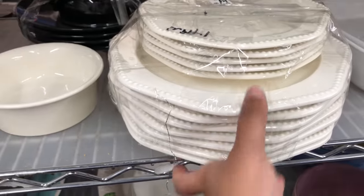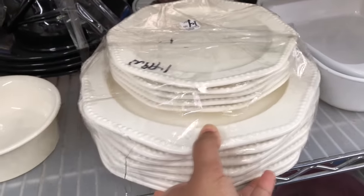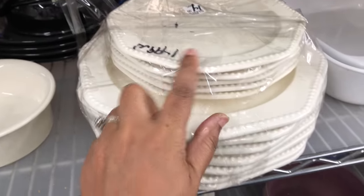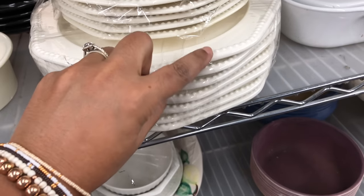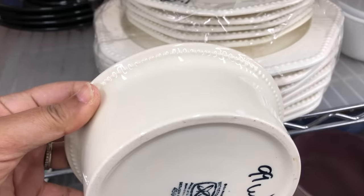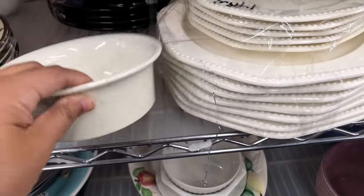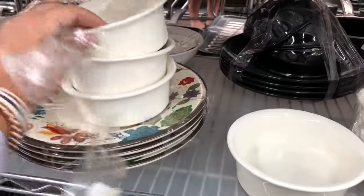I contemplated these plates for a little while. I thought they were so beautiful. There were five of the little ones and about seven of the bigger ones. And separately, there were these little bowls that looked like they matched. What's difficult is when it's taped up like this — I can't hold the plate individually, and the weight of the plate really matters to me.